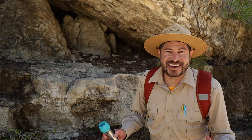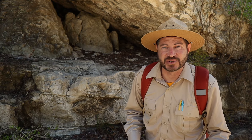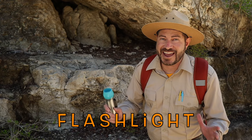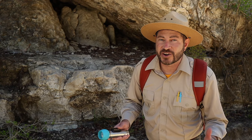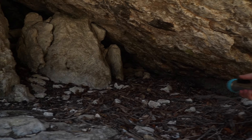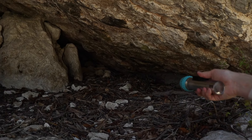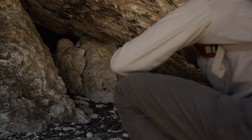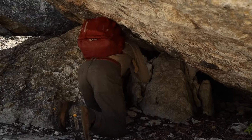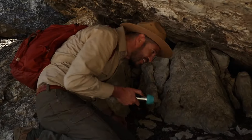I wonder if inside this cave is where we can find evidence of dinosaurs. It's pretty dark in there though. That's why when I'm out on the trail, I always bring a flashlight with me. Flashlights are really handy for looking at things in the dark, and also if you get stuck out on the trail past sunset. I don't see any evidence of dinosaurs in here, so I guess we're just going to have to keep looking.